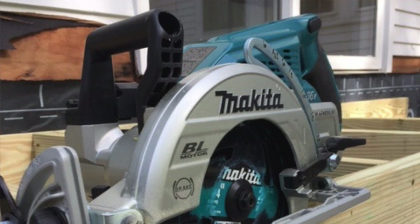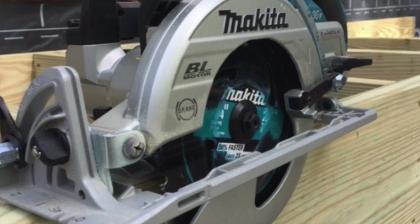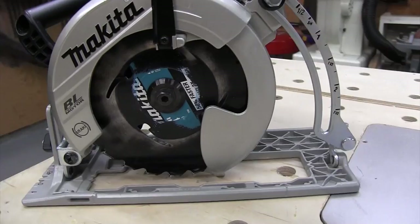The saw weighs 12.4 pounds and is 17 and a half inches long — that's with the batteries. It's durable and well made; the levers, pivot points, and housing all seem to be made from very durable materials. The blade guard, motor housing, and adjustable shoe plate are magnesium, which keeps the weight down.